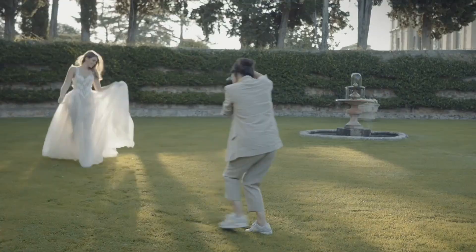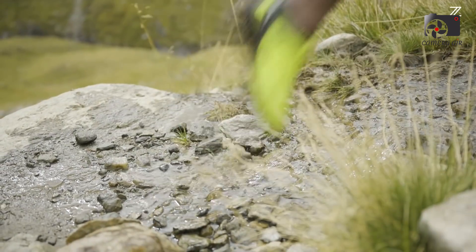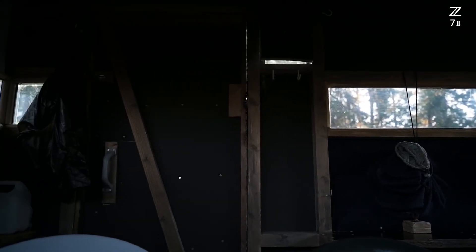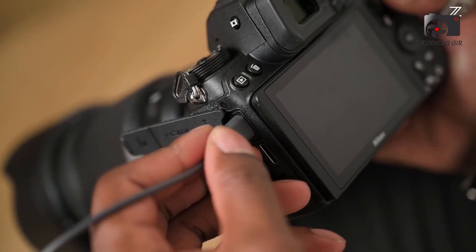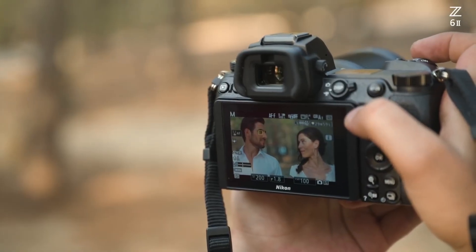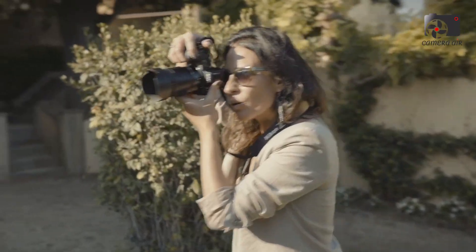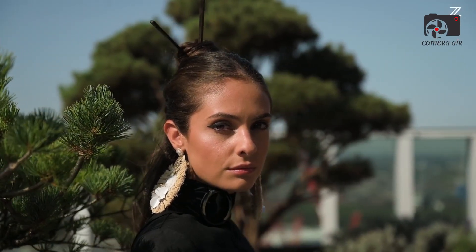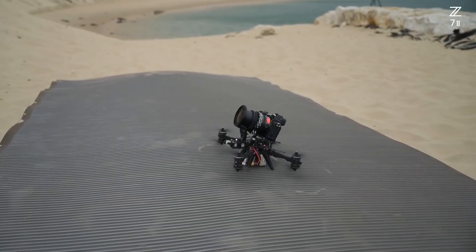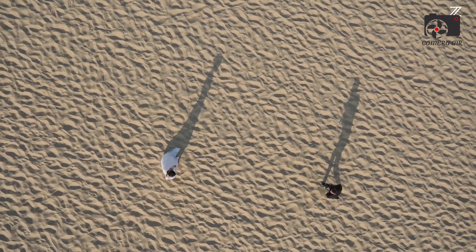The Nikon Z6V, also referred to as the Z6 Mark II variant, is Nikon's refresh of its highly popular mid-level full-frame mirrorless camera, engineered to appeal to photographers and videographers who desire speed and image quality without breaking the bank. The Z6V sports a 24.5-megapixel full-frame backside-illuminated CMOS sensor renowned for its excellent balance between resolution, noise control, and dynamic range. Paired with Nikon's latest EXPEED 7 processor, it delivers sharp, vibrant images across a variety of lighting conditions with an expanded ISO range and reduced noise at high-sensitivity settings.